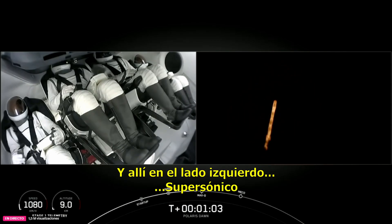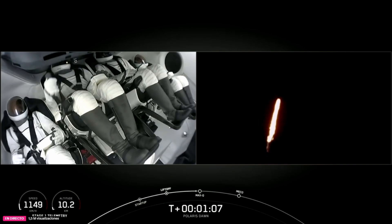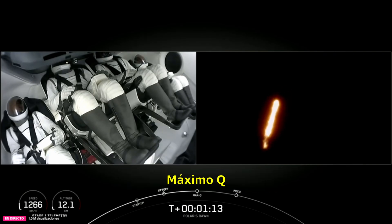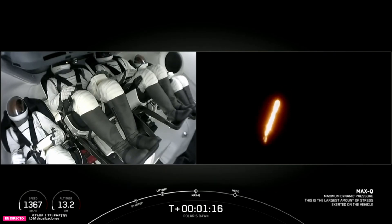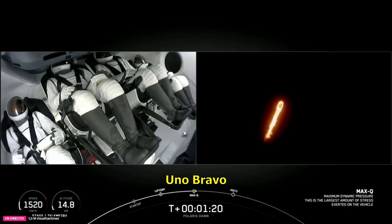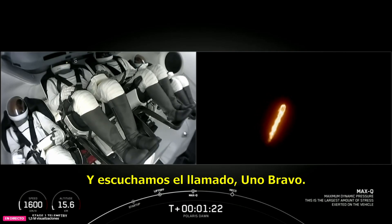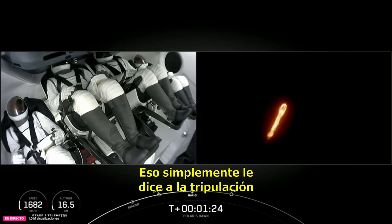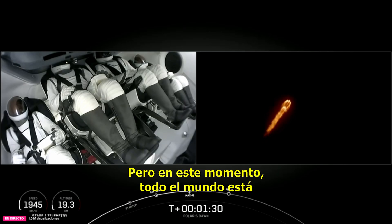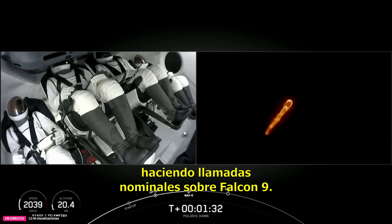And there on the left side, we've got the Polaris Dawn crew. Thumbs up from the pilot on the left side there. Max-Q. We're throttled back up to power. One Bravo — that just tells the crew what would happen should they need to initiate anything. But right now, everybody making nominal callouts on Falcon 9.